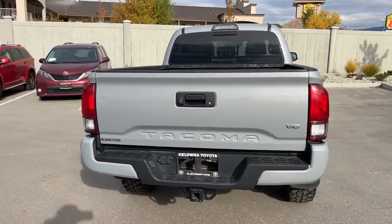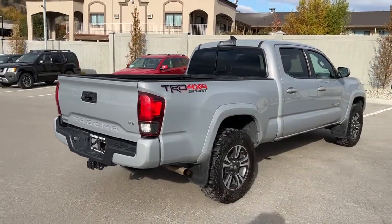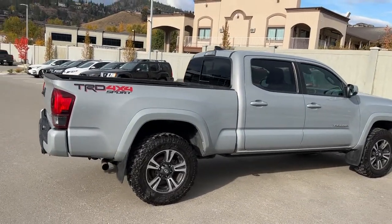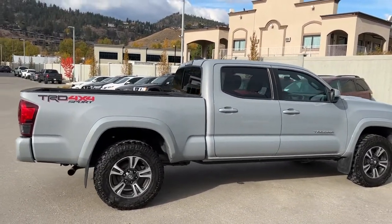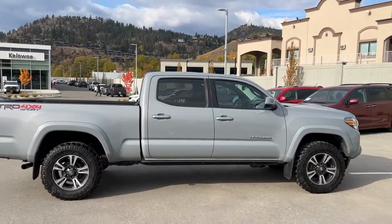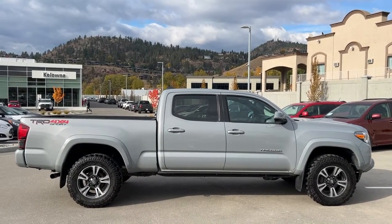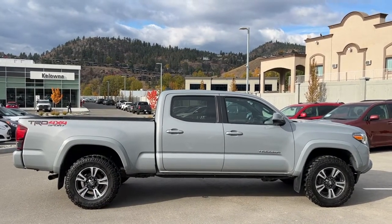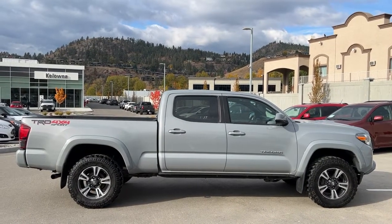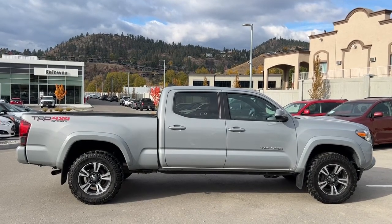Thank you very much for taking the time to look over this 2019 Toyota Tacoma TRD Sport with me. If you'd like to see it for yourself, please come down to 1624 Kerry Road. If you want some more info before making the trip, you can give us a call anytime between Monday and Saturday, or check out our website at kelownatoyota.com to get all the details and specs on this Tacoma and browse the rest of our new and used inventory. Hope everybody is doing fantastic — please drive safe and we look forward to seeing you soon.